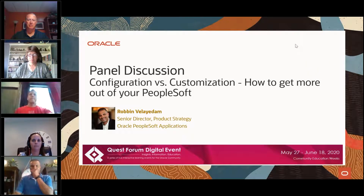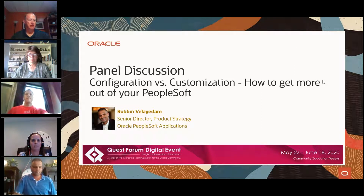Good morning, good afternoon. Thank you for joining us today for a panel discussion on configuration versus customization and how to get more out of your PeopleSoft. We've got a panel joining us today that will be moderated by Robin Valitem, Senior Director of Product Strategy. All your phone lines are muted, but if you have questions, feel free to jump through the question module and we'll have an interactive conversation with the panelists.